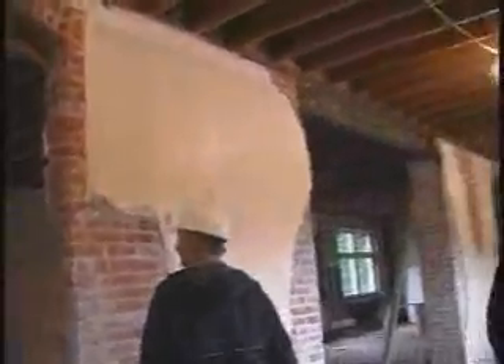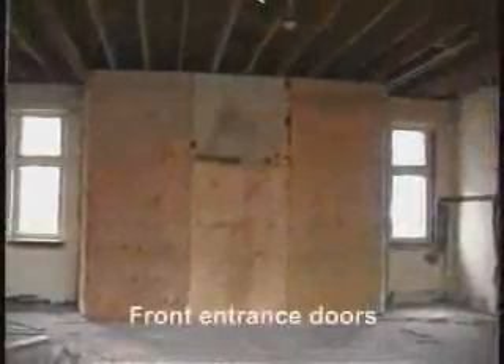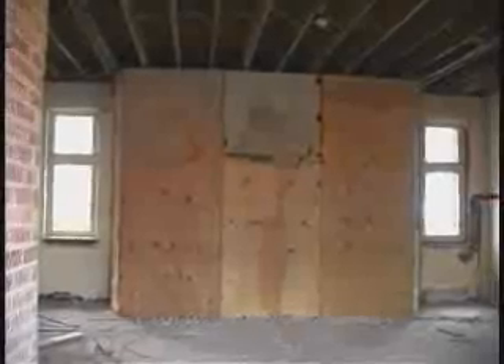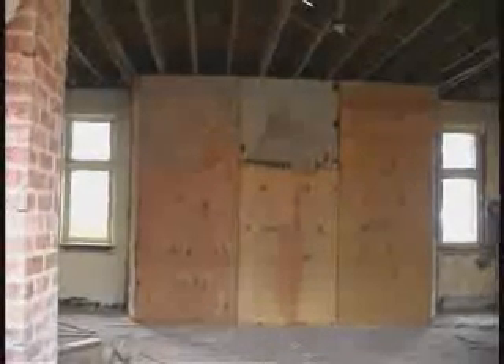This is the old reception. Then the front doors — plywood put up to save the stained glass windows, I'm assuming.